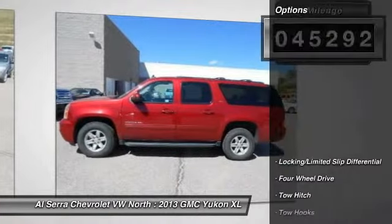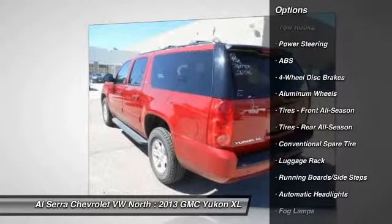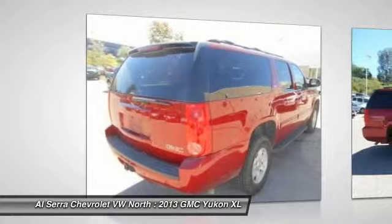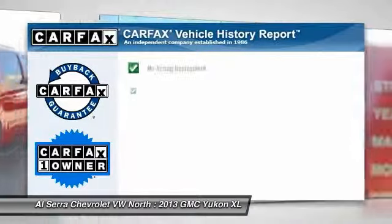Here are some of this vehicle's great options: remote engine start, traction control, power passenger seat, anti-lock braking system, steering wheel audio controls, stability control, tow hitch, air conditioning, adjustable steering wheel, and driver airbag.